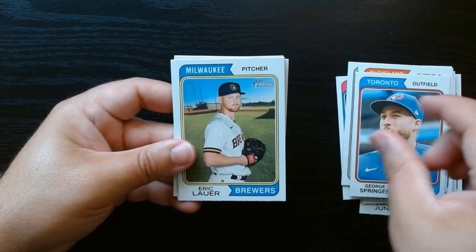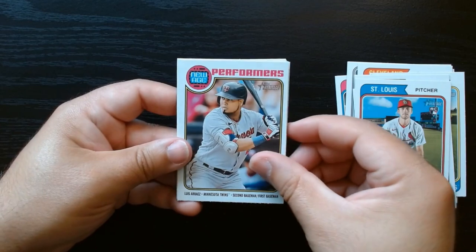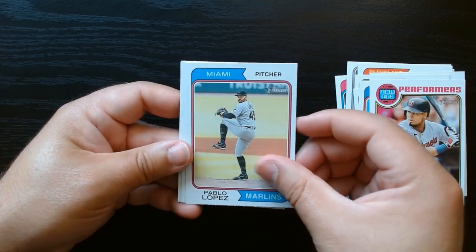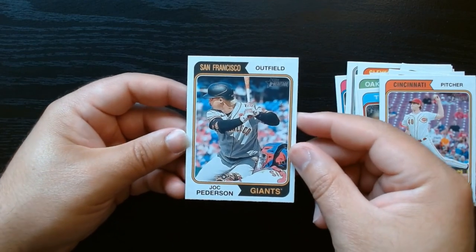Let's see — anything backwards here? Calhoun. Probably not. Luis Arraez — best hitter in baseball for the last couple of seasons. And we finish off with Joc Peterson.